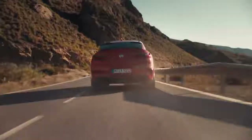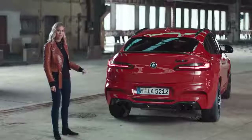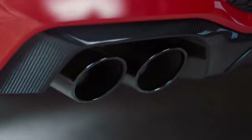That is the view that most people are going to see on the road — the rear. And what's impressive are the two double tailpipes with a diameter of 100 millimetres each.